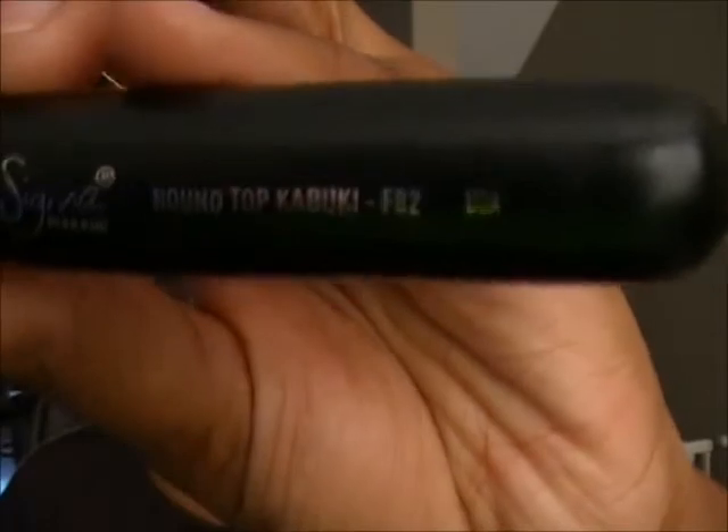Last for brushes, I have the Sigma Round Top Kabuki. I bought this almost a year ago as part of the Sigmax brush set. I've been using this one more often to apply liquid foundation when I don't want to get my hands messy — I just tap it in and buff it out and it blends really nicely. It makes foundation look really pretty. I don't know the individual price, but the set of three was about $42, which is not bad. It's a nicely densely packed, really soft brush.